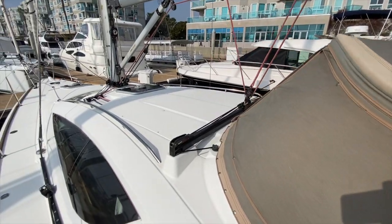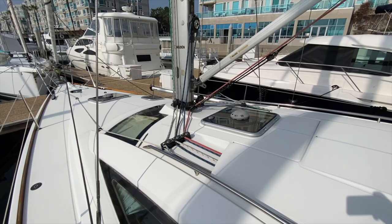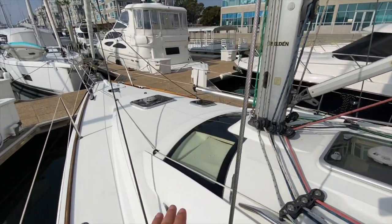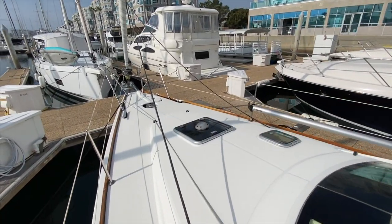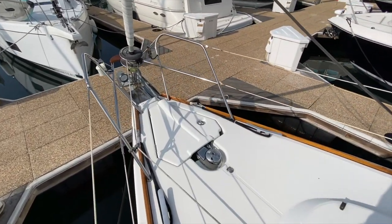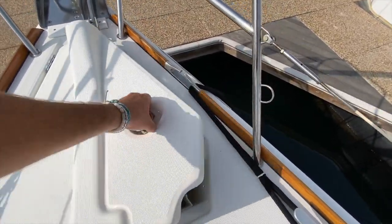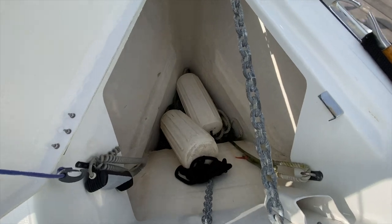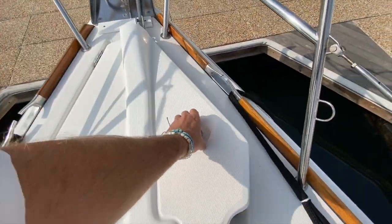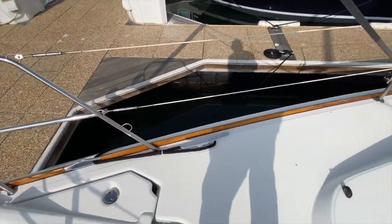Moving forward you can see the large Harken Traveler, deck organizers, and beautiful windows that flood the boat with natural light. Great access up to the fore deck. We have an electric up-and-down windlass, a large anchor locker, and the eyelet where the bow sprit connects through.